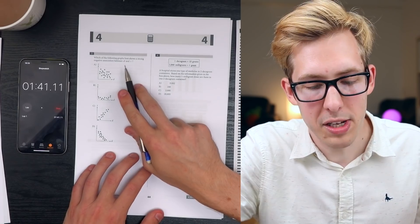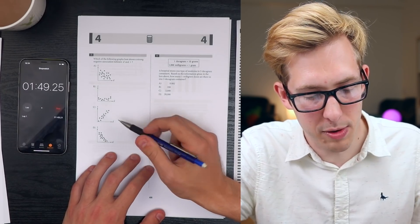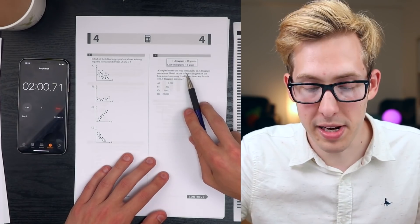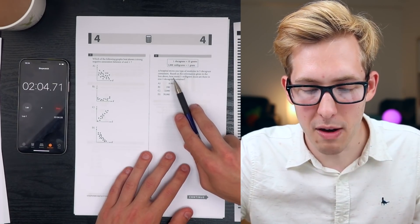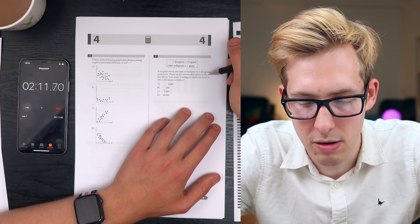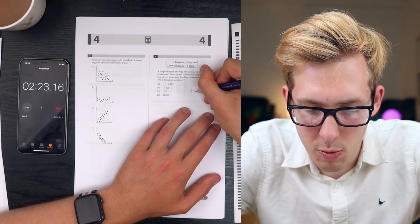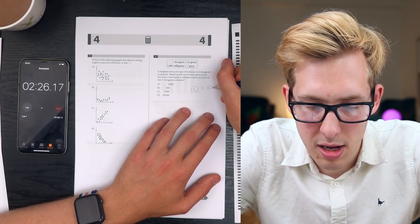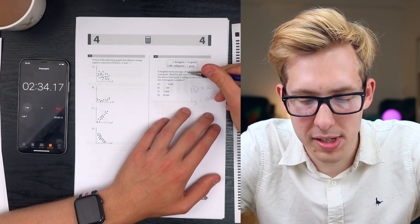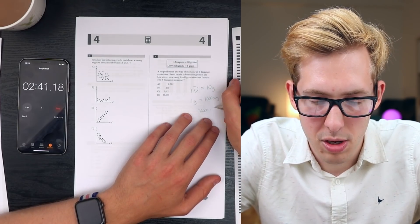Which of the following graphs best shows a strong negative association between D and T? This one looks like a strong negative correlation - we're going to go with D. Fill in the bubbles! 1 decagram is 10 grams, and 1000 milligrams is 1 gram. A hospital stores medicine in 2 decagram containers. How many 1-milligram doses are in a 2-decagram container? 1 decagram equals 10 grams, 1 gram equals 1000 milligrams, so 1 decagram equals 10,000 milligrams. Times 2 gives 20,000 - that's D.